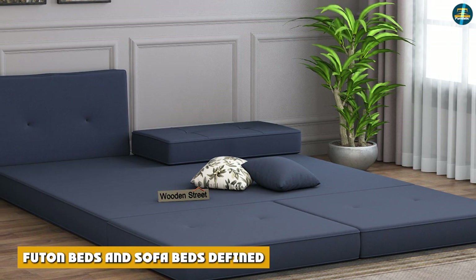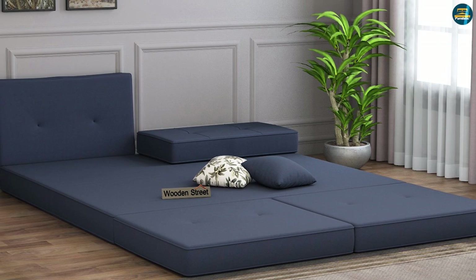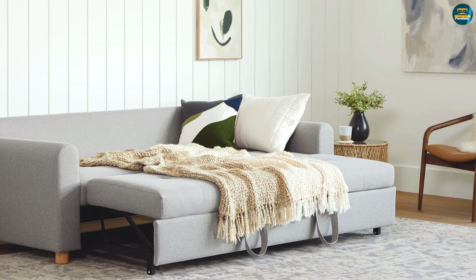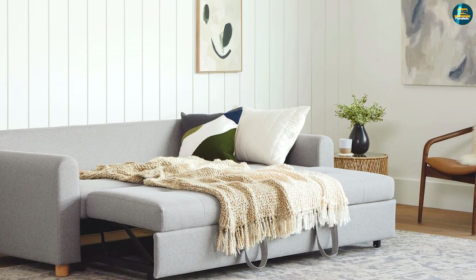Before you step up to make a choice between a futon bed or sofa bed, you need to understand exactly what a futon and a sofa bed are. Both these bedding options have very similar features that can make it a tad bit confusing to differentiate from each other.